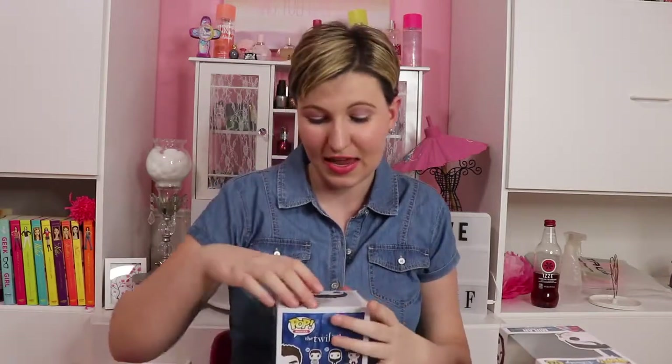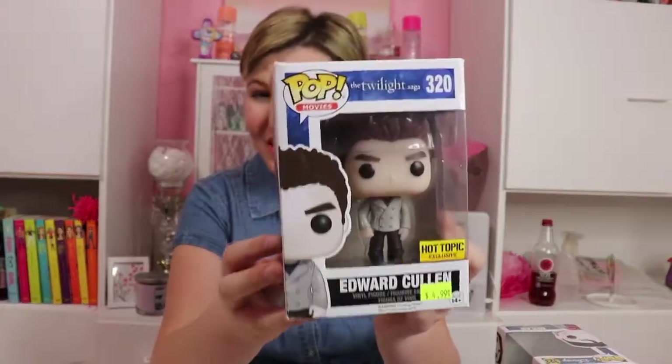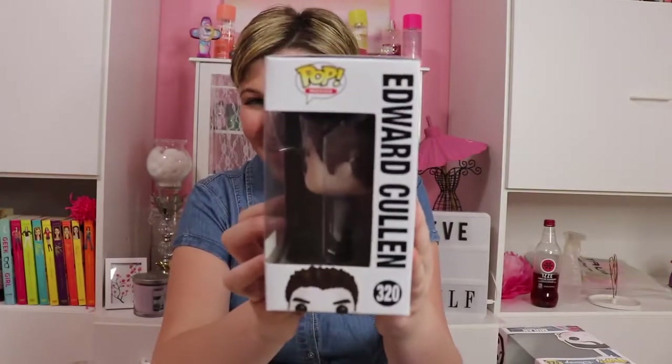Next we went to Hot Topic. I was so surprised because I am obsessed with Twilight and I found the Twilight Saga Edward Cullen. I could not believe he was there because I did not expect it — I was looking for Disney and I was like, oh my goodness, it's Twilight! So I got this one at Hot Topic. I'll show you the front — it was on clearance, it was only $5. Here's the side where it has the number and the person, and the other side with the little face and the top.